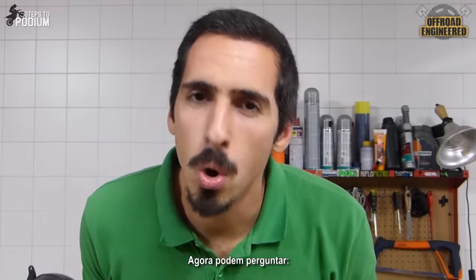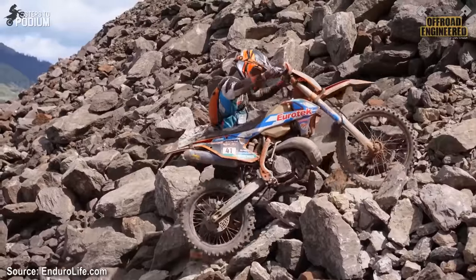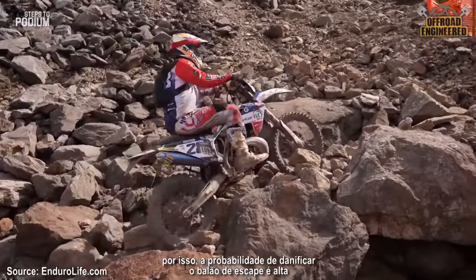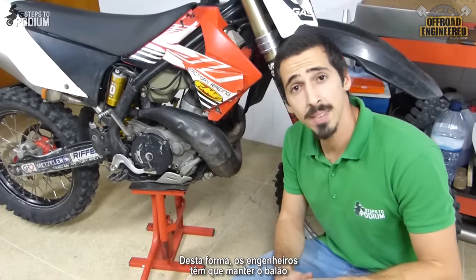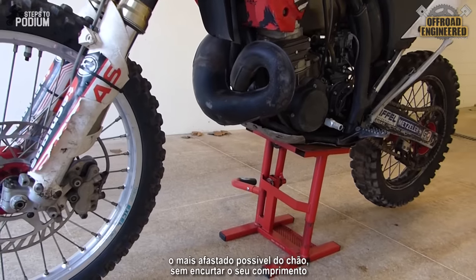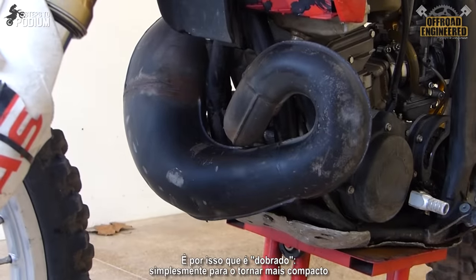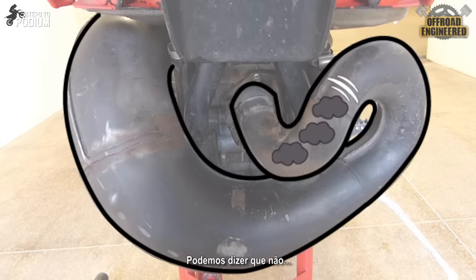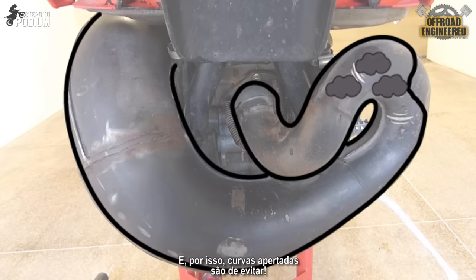But now you can ask: okay, that explains the length and bulkiness of the pipe, but what about the curves? Since it's an enduro bike, you'll take it to pretty nasty and rugged places, so the chances of the pipe getting damaged are quite big. Because of that, engineers have to keep the pipe as far away as possible from the ground without shortening its length — that's why it bends, simply to make it more compact. And do those curves affect the performance of your bike? Not so much, as long as the curves don't interfere with the flow of the exhaust gases. So tight curves are a no-no.